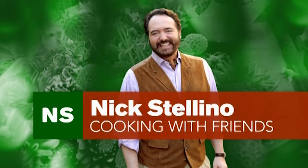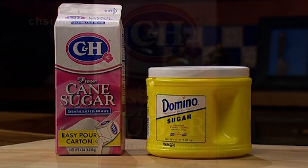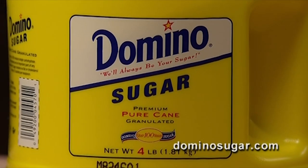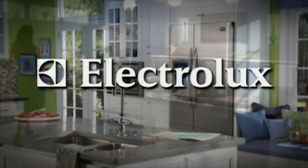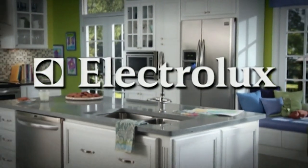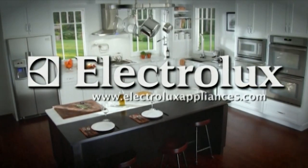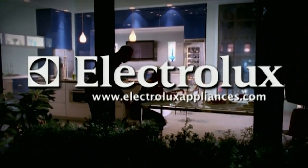Nick Stellino Cooking with Friends is made possible by Domino Foods, makers of C&H sugar, pure cane sugar, and makers of Domino sugar. We'll always be your sugar. Additional support and appliances provided by Electrolux, manufacturing appliances for over 80 years. For more information, visit us online at www.electroluxappliances.com.